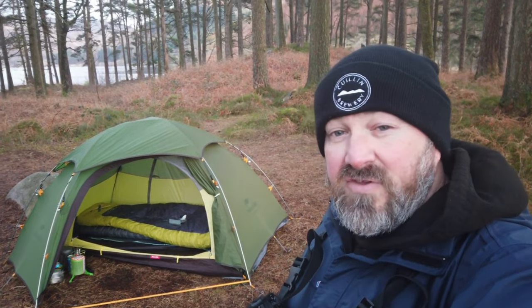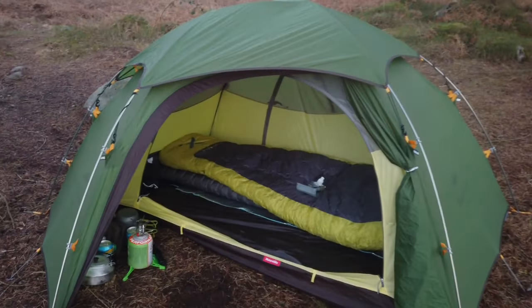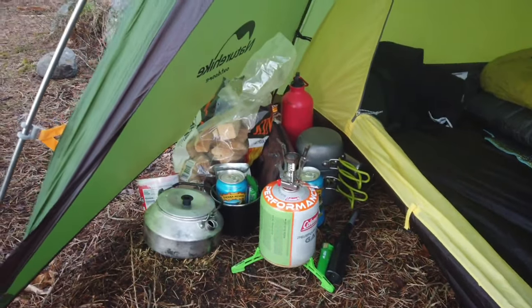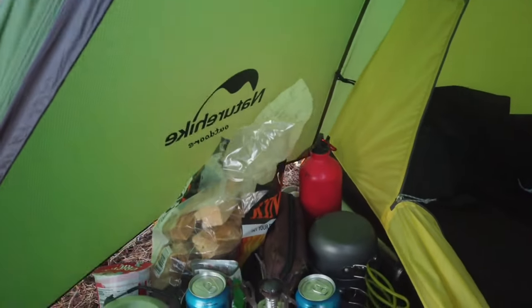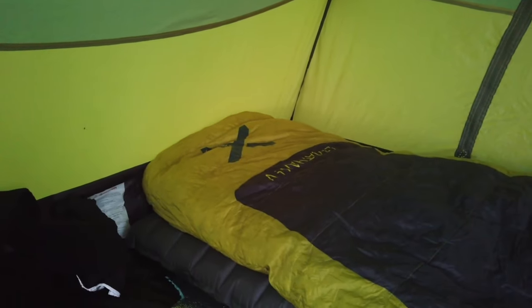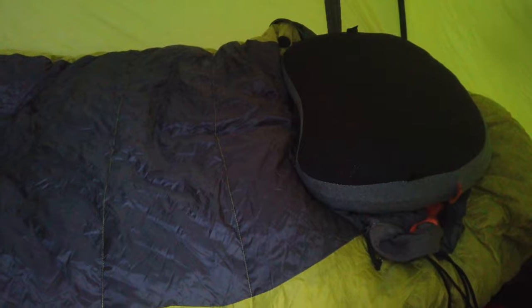I'll just give you a quick look around the very basic setup that I've got. Great sized vestibule packed with all kinds of stuff - I've actually got a firebox in there. So this is the sleeping bag, the Leviathan 900. It's a down bag and its comfort rating is down to minus 9 for the comfort rating, which is going to be absolutely ideal. So I'm going to really put that to the test tonight.